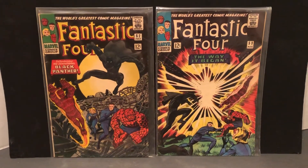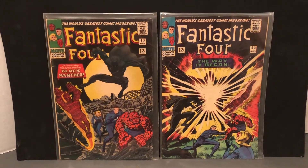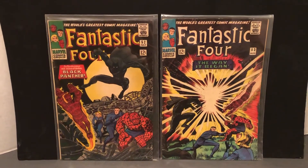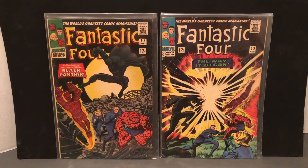Hello and welcome to more Marvel character talk. We've got the first appearance and second appearance of the Black Panther. We're going to take a look at the covers here — issue number 52 and 53 of the Fantastic Four from 1966.